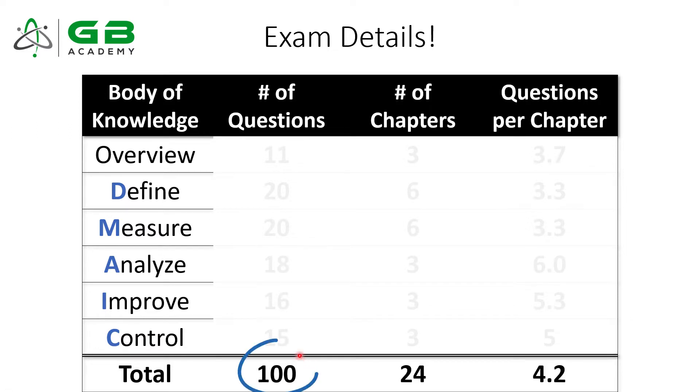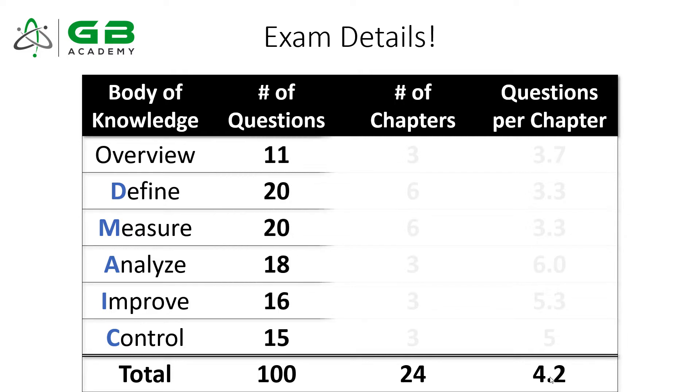On exam day, you're going to get 100 questions. Looking at the body of knowledge, there are 24 individual topics or chapters. On average, if you spread 100 questions over 24 topics, you'd assume every chapter gets about four questions. But I think this is actually the wrong approach. Again, it's the 80-20 rule — there are going to be a handful of topics that are vitally critical for your success on the exam, and that's exactly what I want to show you today.